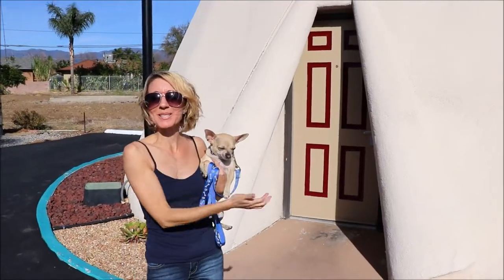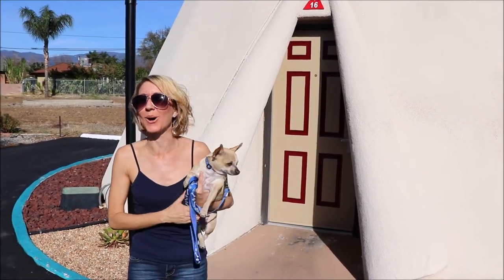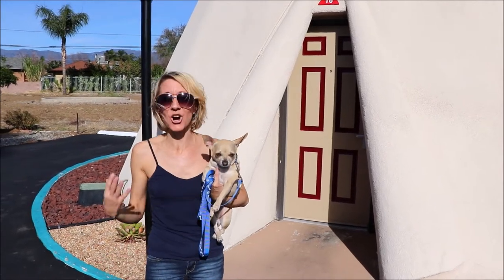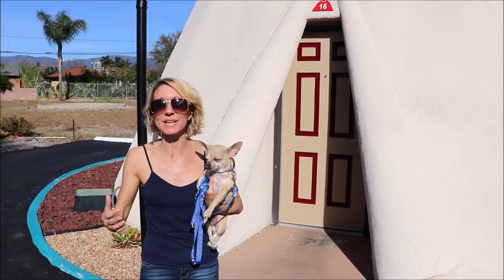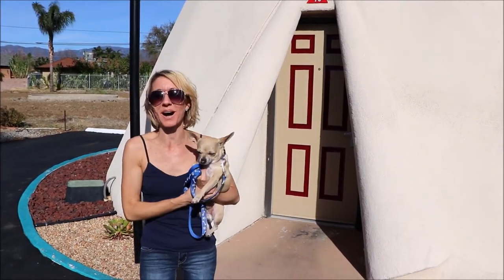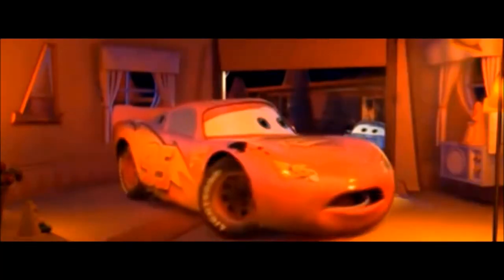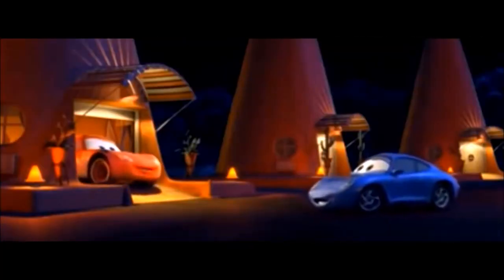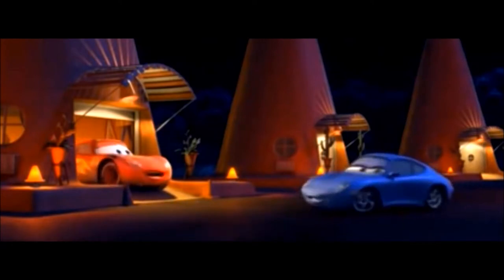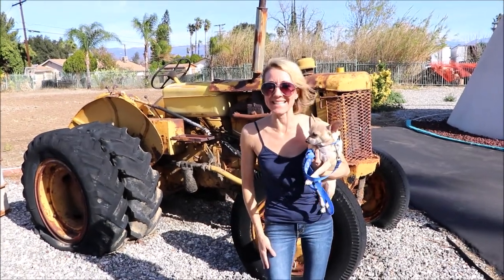This is what your hotel room would look like — it's shaped like a teepee, which is really cool and would be really fun to stay in. In the movie Cars, the cars pull into garages, but here there are just little parking spots next to the teepee for you.